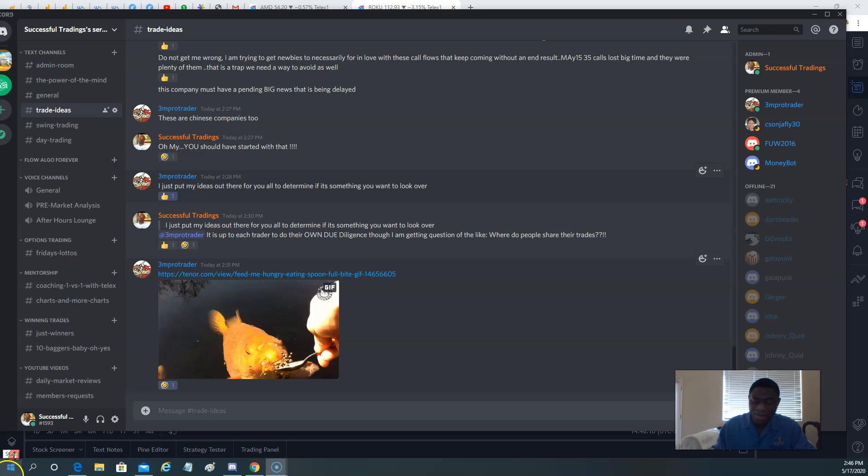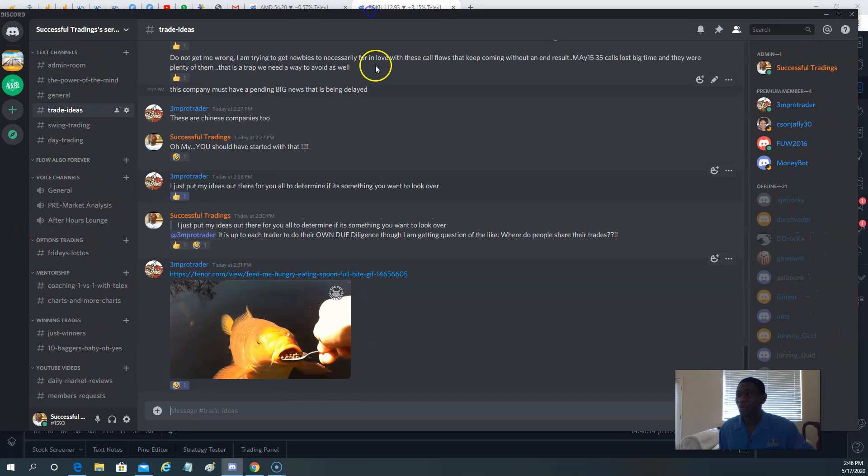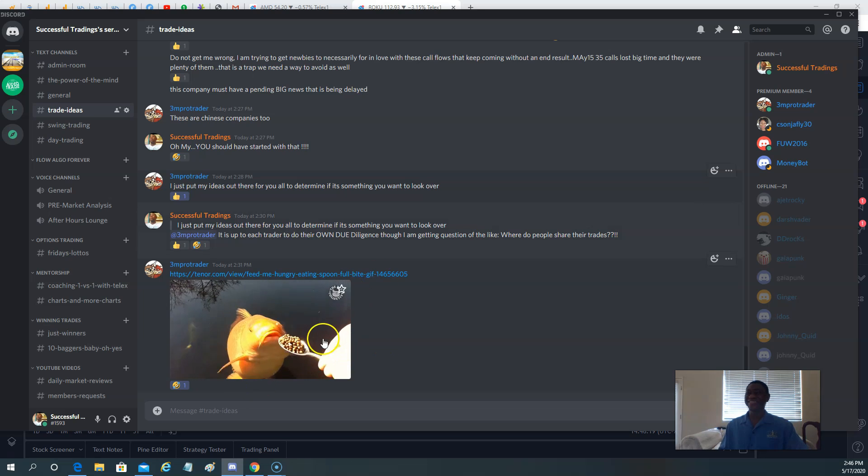Hello and welcome to SuccessfulTradings.com for this weekly market recap. The image you see there is just a gif that my friend Mr. Q just posted from a discussion that we had on our Discord.